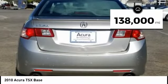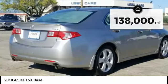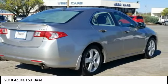This vehicle has less than 140,000 miles. Drive away with a great deal on this vehicle. Call or stop in today.